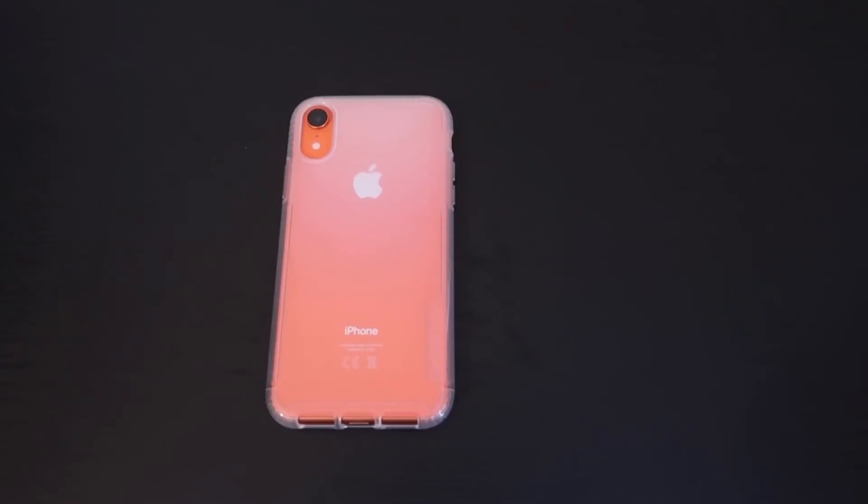If you've got an iPhone XR, let me know what color you've got, or if you haven't got one but you have a favorite color, let me know. I was torn between the coral, the yellow, and the red — because you've always got your black and white phones, but when you've got blue, yellow, coral, and red it makes it a bit different. The iPhone 11 lineup also has all their different colors, and I think that's what makes colored phones more appealing. Drop a comment below with your thoughts, and please like and subscribe — thanks for watching!